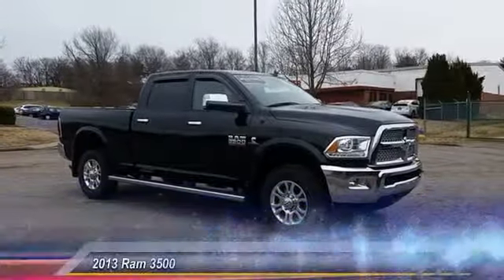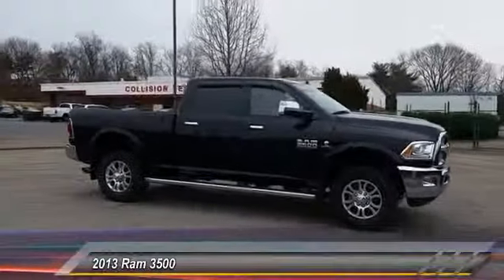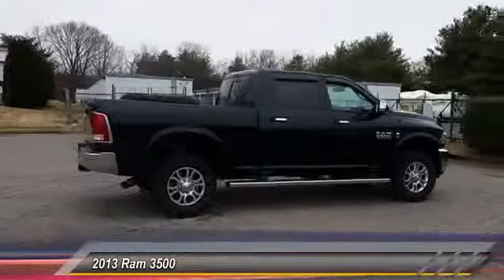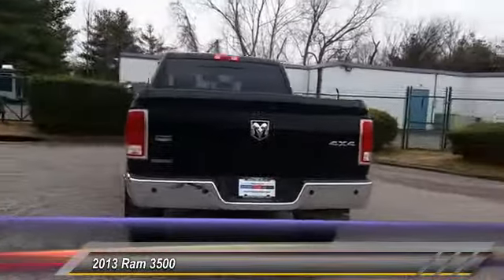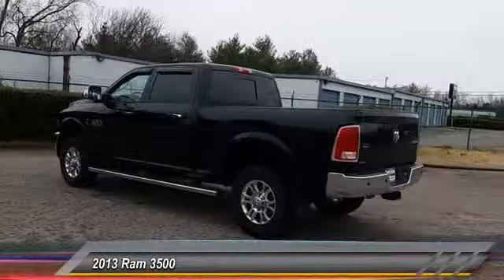The 2013 Dodge Ram 3500 is a solid option for truck buyers in need of hauling capacity and serious towing. With names like Hemi and Cummins under the hood, there is plenty of muscle to back it up. Priced below $50,000, this vehicle has less than 35,000 miles.